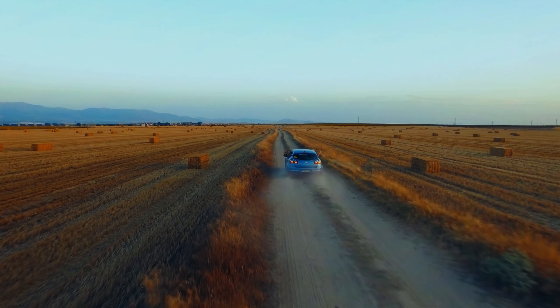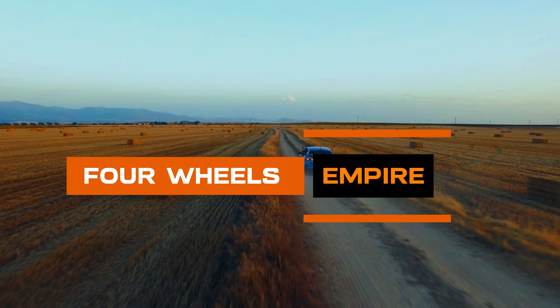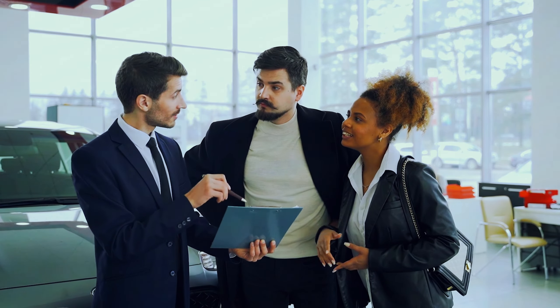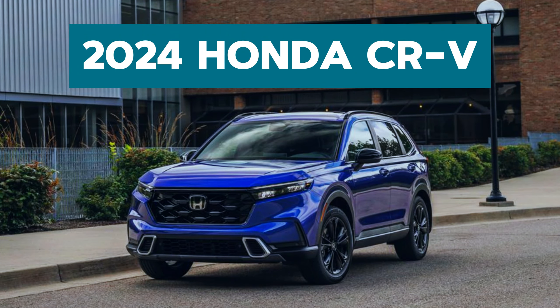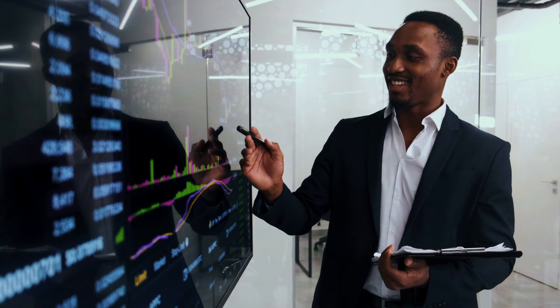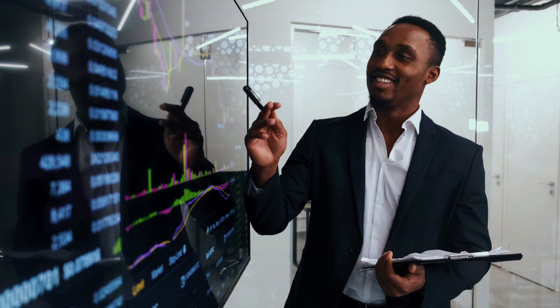Hello, car enthusiasts. Welcome back to 4Wheels Empire. Today, we have something special in store for you: the highly anticipated 2024 Honda CR-V. Join us as we dive deep into the features, performance, and design that make this SUV stand out in the crowd.